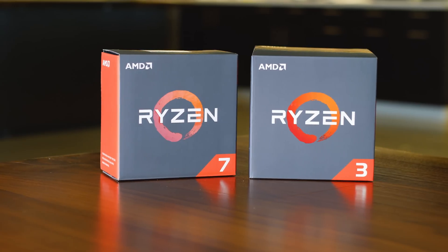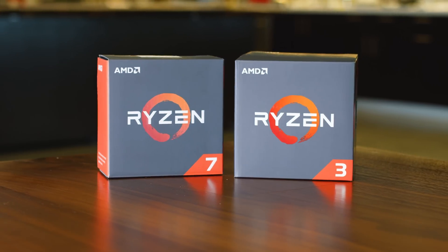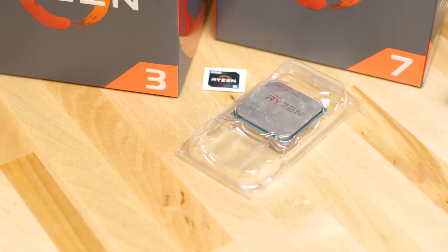That's good news for mid-range system builders looking for a low-cost CPU, although the Ryzen 3 1300X offered a substantial performance jump outside of gaming over the most budget-friendly chip for just a $20 price difference.